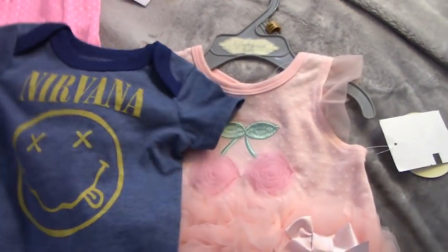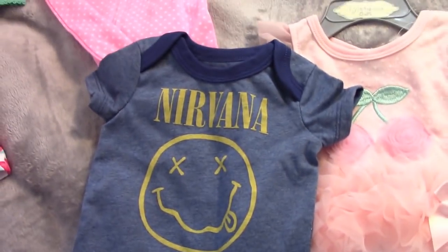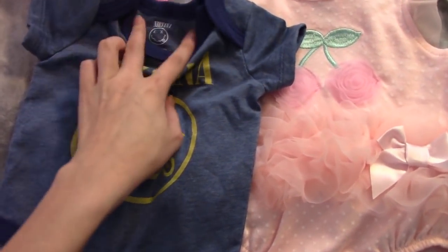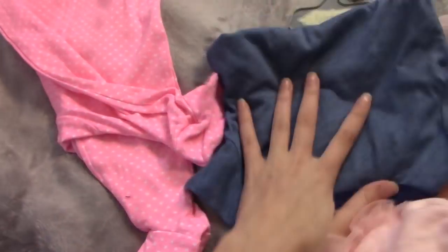I also got this Nirvana graphic tee style onesie. This is by Nirvana, the brand.